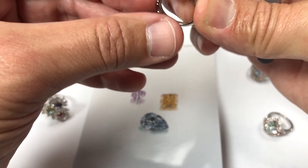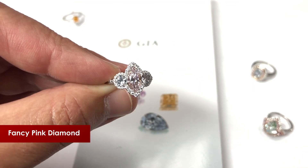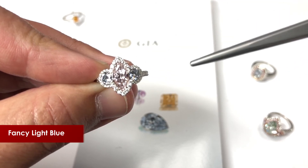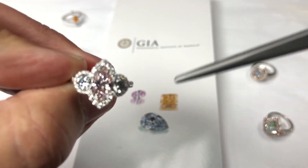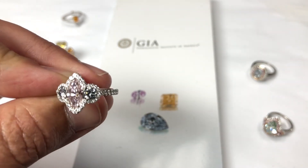Another favorite design of mine — you've got a straight fancy pink, about one carat marquee, with two gorgeous roughly quarter-carat fancy light blue side accent stones. Stunning color.